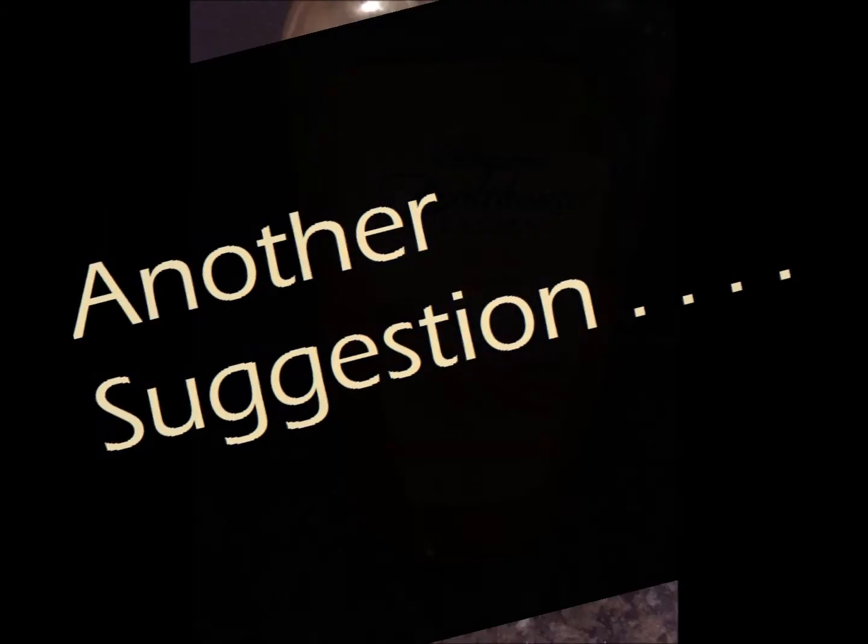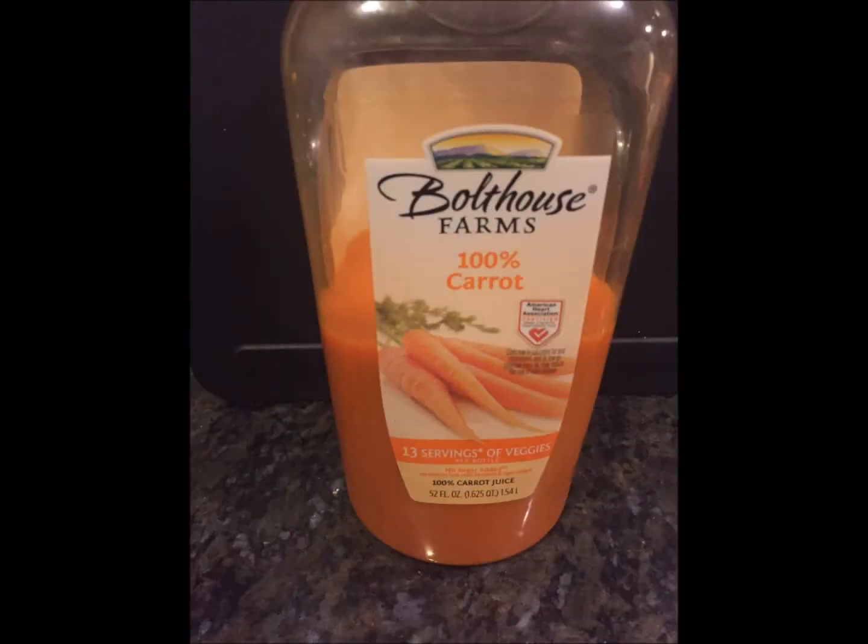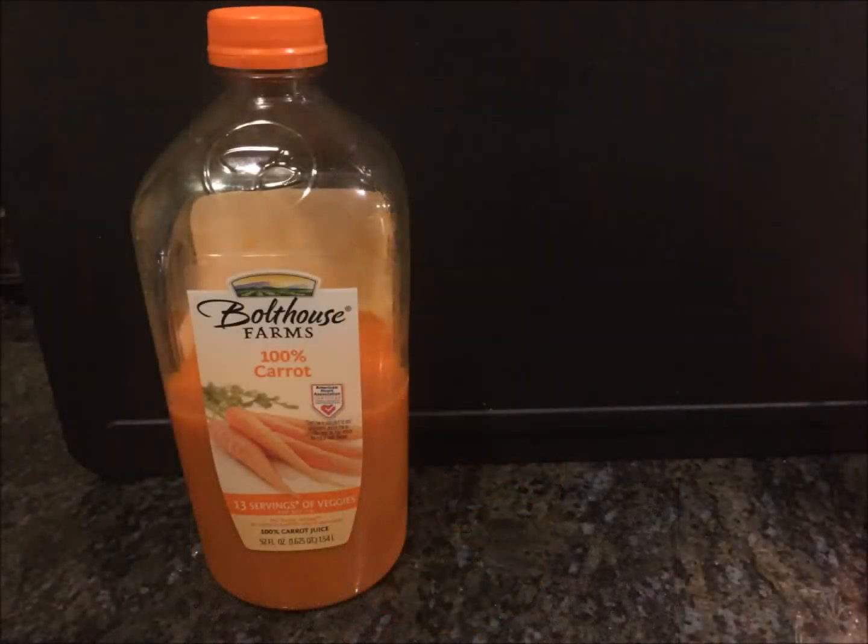Another suggestion for your skin is to drink carrot juice. If you drink one cup a day you should notice a difference in your skin after a week. I initially got carrot juice for other reasons and noticed it made a big improvement in my skin. You can find carrot juice at your local grocery store — I get the Bolthouse Farms or the Odwalla brand.